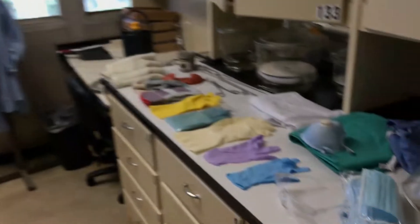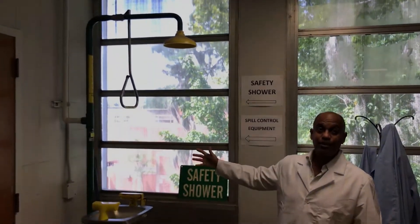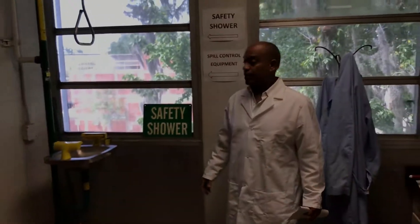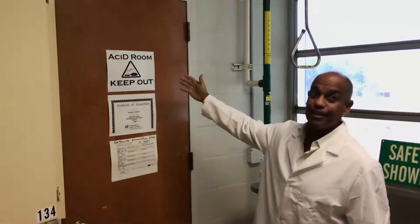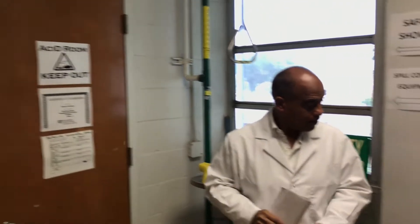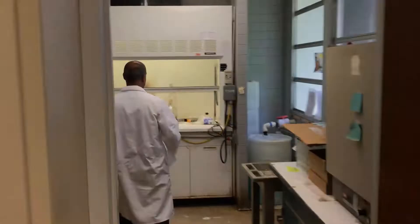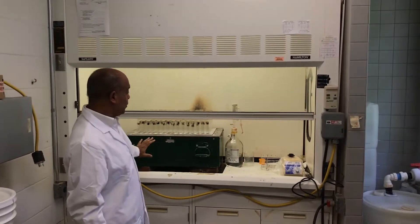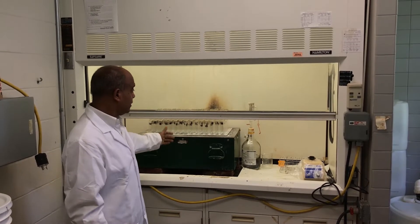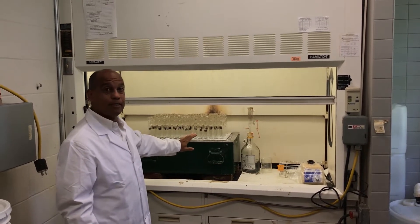Here we have our collection of personal protective equipment, and we have our safety shower in case we have issues with acid burns. This is our acid room — acid has been isolated because it's very damaging to surfaces. All the acid work is kept in here. This is our acid fume hood with our digester — it's an aluminum block digester that is currently cooking 120 samples that were digested this morning.